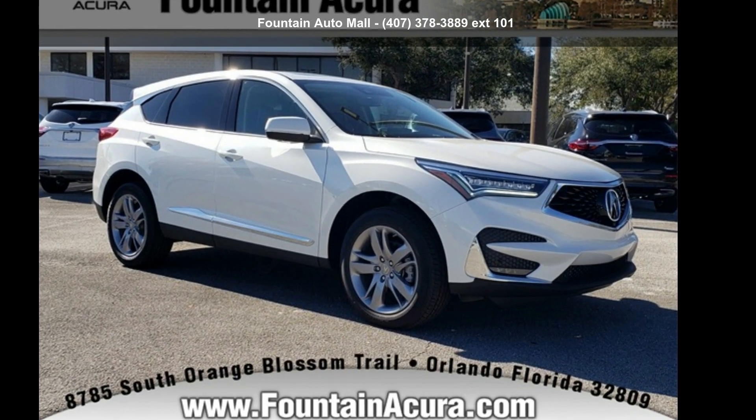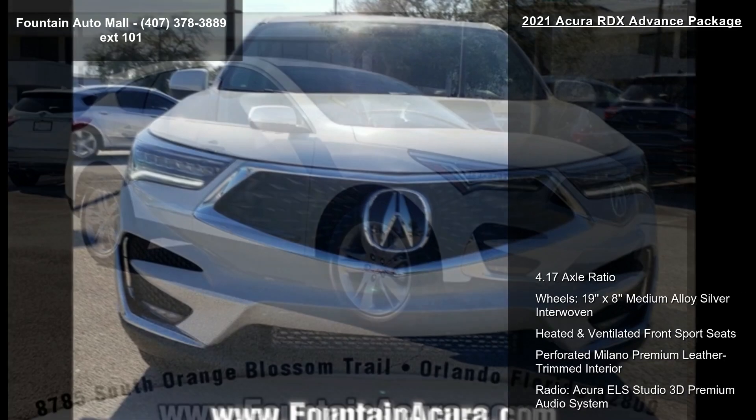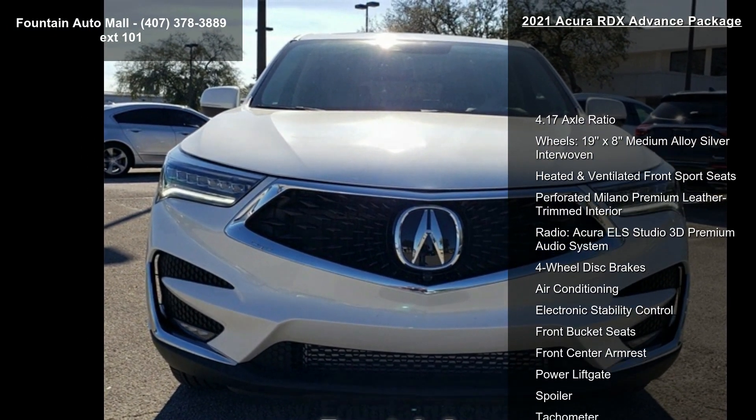Imagine yourself in this Acura 2021 RDX Advanced Package. If you are looking for a first-class ride, you have found it.